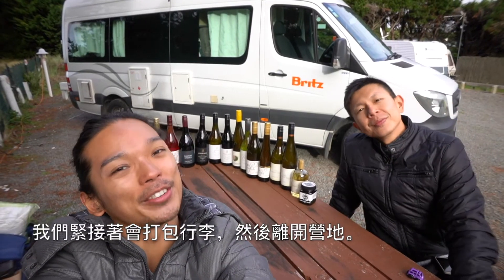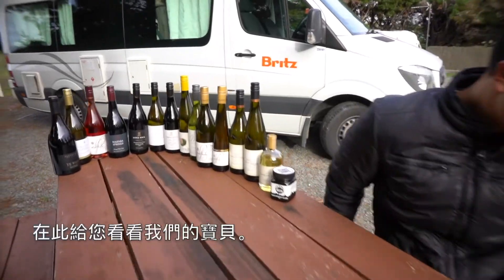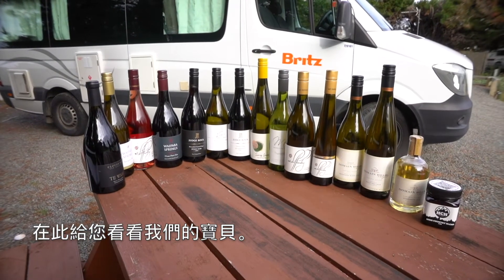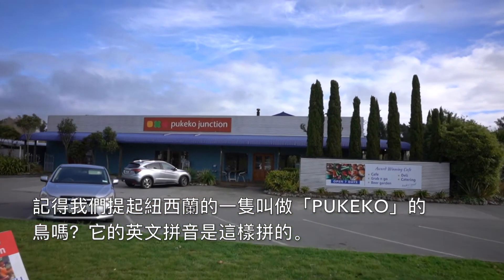We're going to pack up, check out this holiday park, and try to explore a little bit of wildlife if we can. We're still so proud of ourselves! Remember we mentioned about Pukeko? This is how you spell Pukeko.